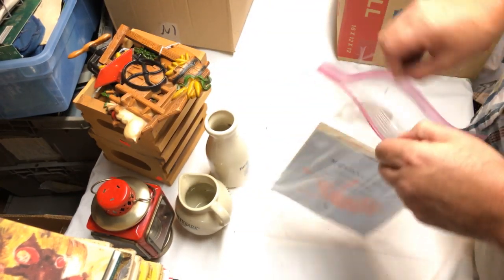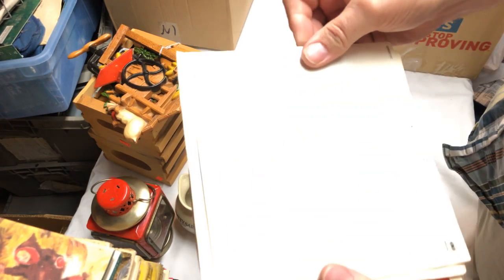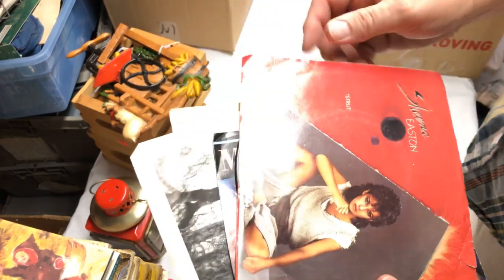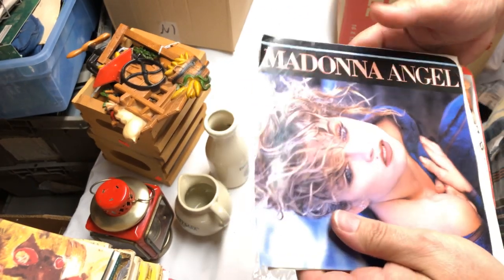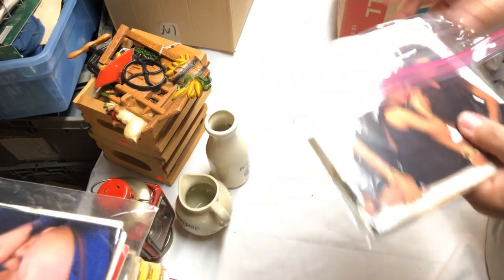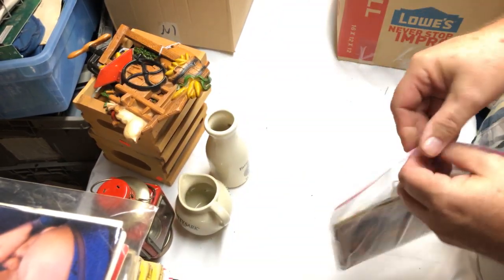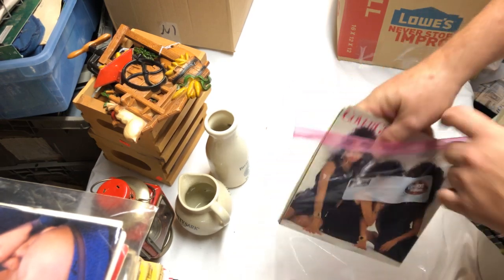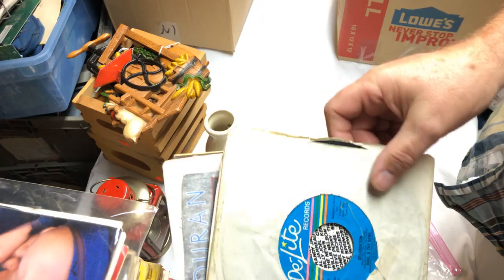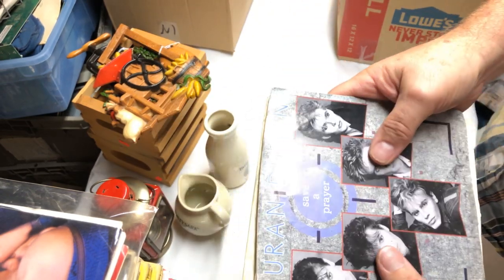I grabbed a bag of 45 records — four records for a buck so a quarter apiece. They all seem to have been taken care of and have their sleeves. There's George Michael, REO Speedwagon, Sheena Easton 'Strut,' Madonna's 'Angel' — I don't remember that one. There are more: Cover Girls, Howard Jones, Kool and the Gang 'Celebration,' 'We Are the World,' Duran Duran 'Save a Prayer.'